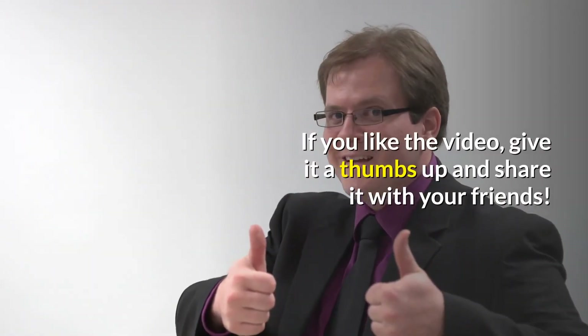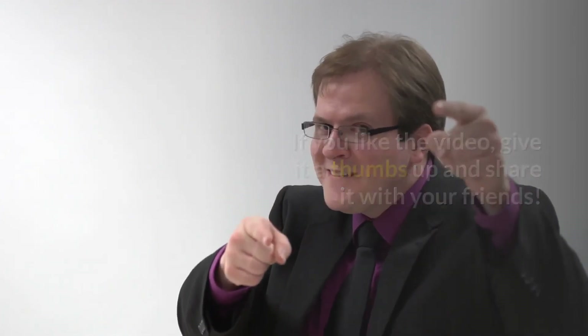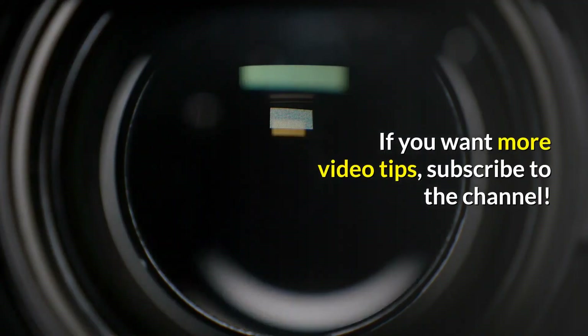If you like the video, give it a thumbs up and share it with your friends. If you want more video tips, subscribe to the channel.